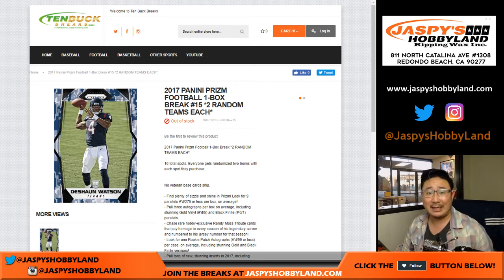Good afternoon, everyone. Joe for Jaspi's Hobbyland and 10buckbreaks.com. We are doing a 10-buck break right here — 2017 Panini Prism Football, one box.